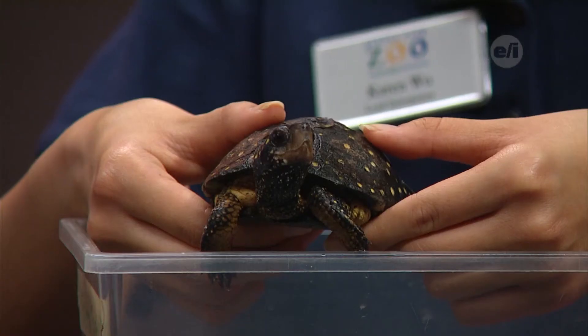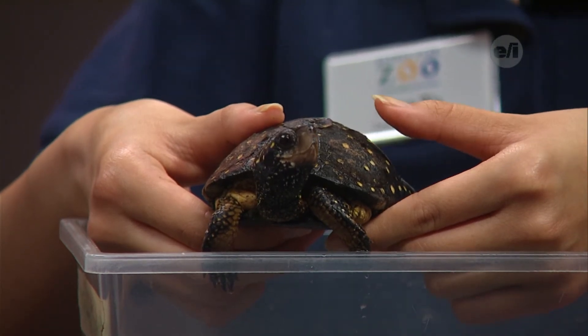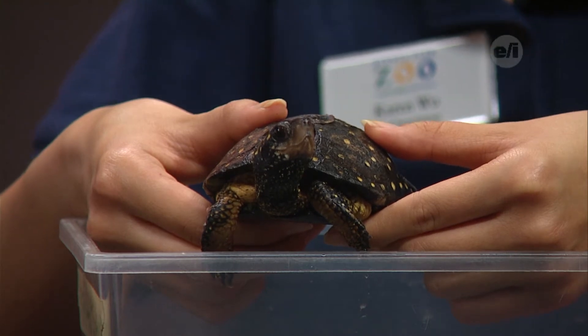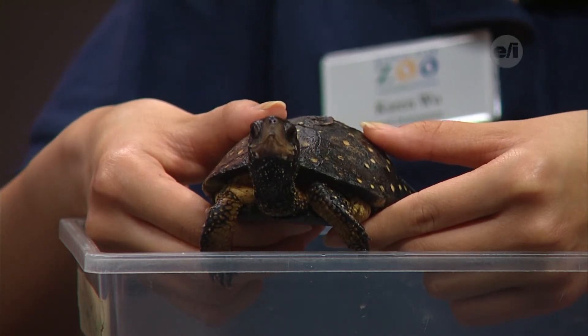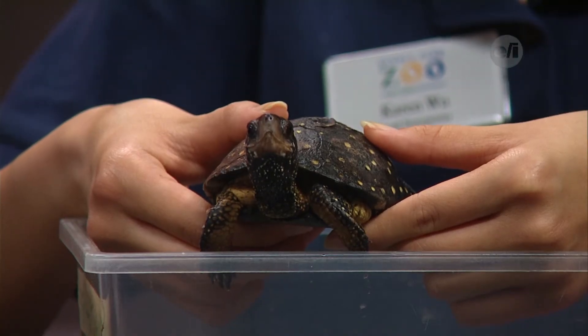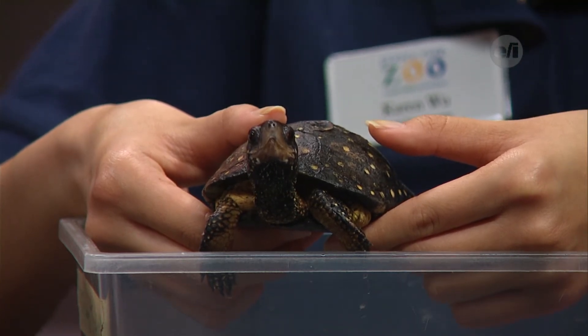How can we help the spotted turtle? The main way we can help on a day-to-day basis is to limit water pollution. Don't put a lot of fertilizers or other harsh chemicals on your lawn. If you have plastics, make sure to recycle them — don't put them in the trash or on the ground. Both chemicals like fertilizers and plastics can wash off to nearby water streams where these guys live if it's raining or some other event like that.